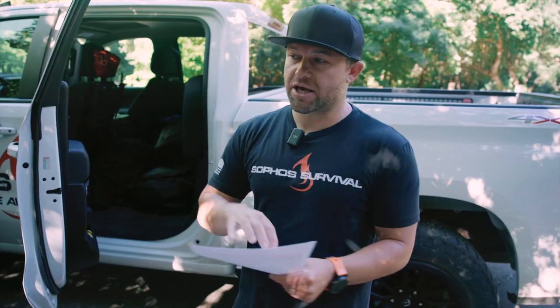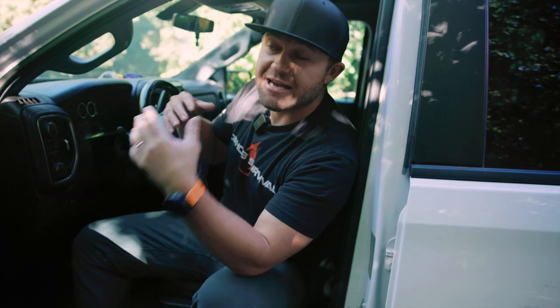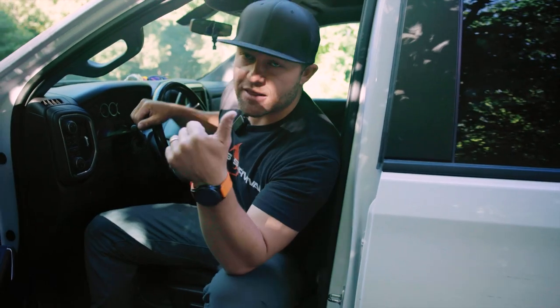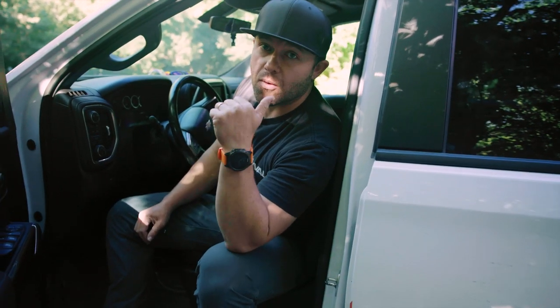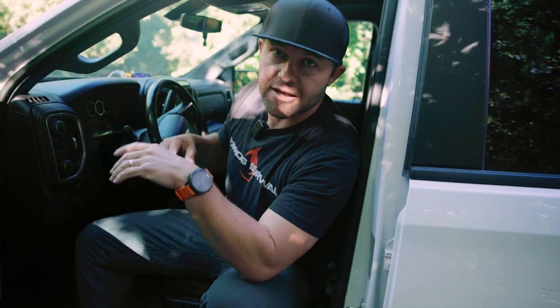Another thing to think about is that you actually might use stuff on a daily basis that are in your kit. I use stuff in mine all the time, so I'm needing to replenish those things periodically. Another thing you might want to consider is what are the things that I want to have in arm's reach if I were to be in a car accident or pinned in my vehicle or upside down disoriented. You might think about having a tourniquet, a fire extinguisher, a glass breaker, seat belt cutter, something like that.